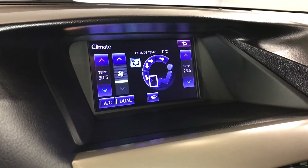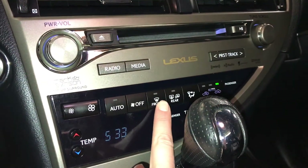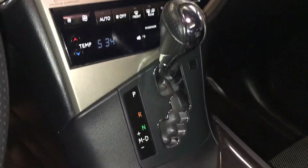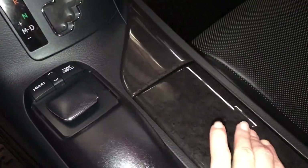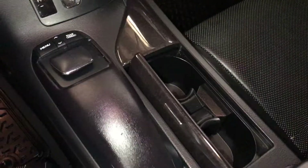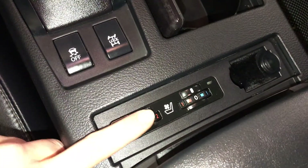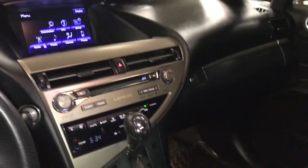Dual zone climate control, AC, windshield deicer, front and rear defrost, heated side mirrors. F-Sport leather shift knob — use this to control your display screen. Heated and ventilated front seats with three settings. Lockable glove compartment.